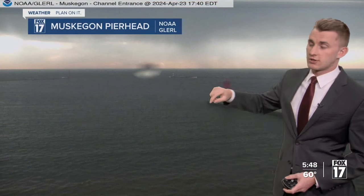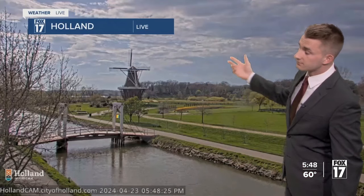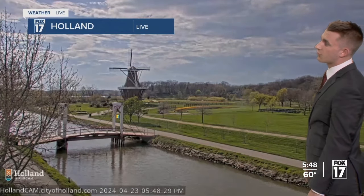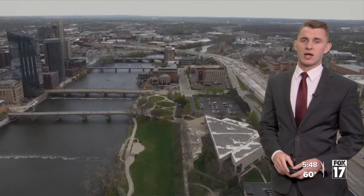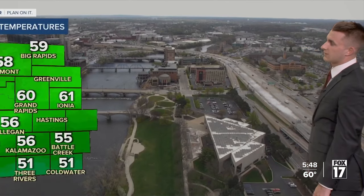Muskegon is now getting some moisture on the lens — we're starting to see showers move in. Winds are picking up with the leading edge of these showers, and lightning is starting to move in as well. Holland — just go about 35 miles south and it's a different story, with sunshine peeking through broken clouds and a nice view. But the wind is still pretty breezy pretty much everywhere you go, and Grand Rapids on camera is showing that pretty well too.